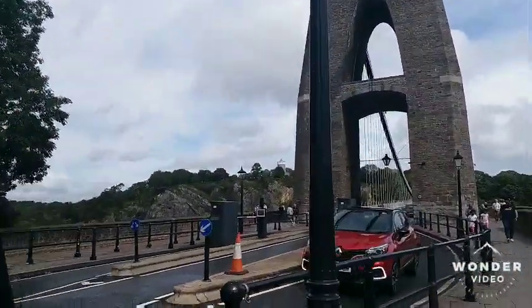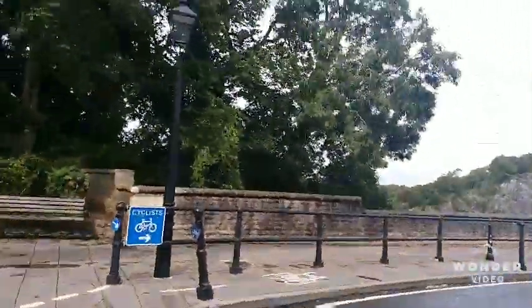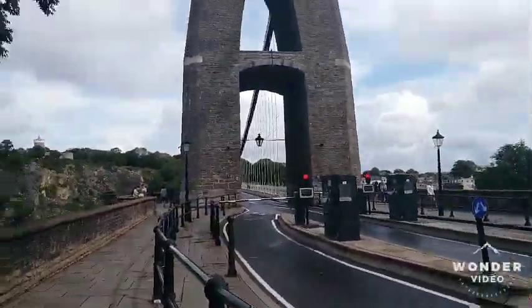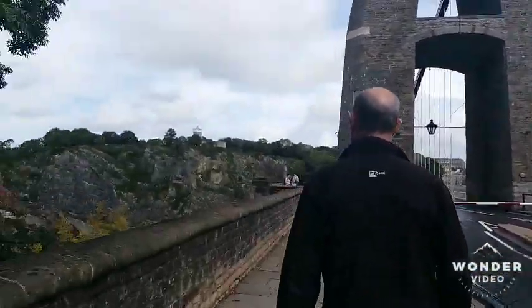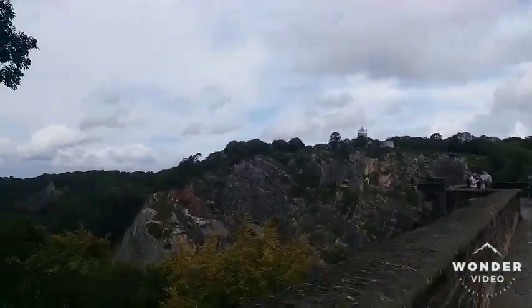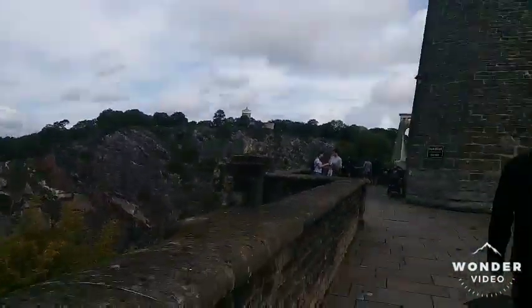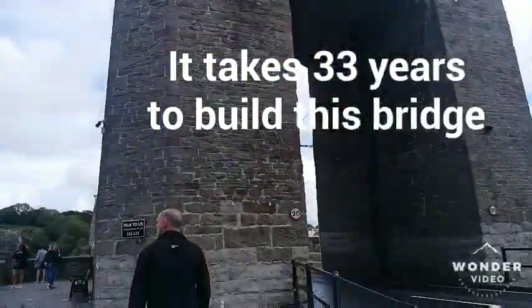We're just gonna have a quick walk on this bridge. It's huge, really nice. Oh my god.